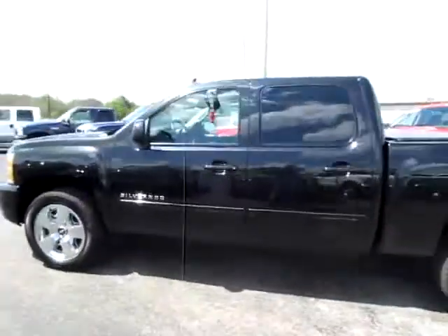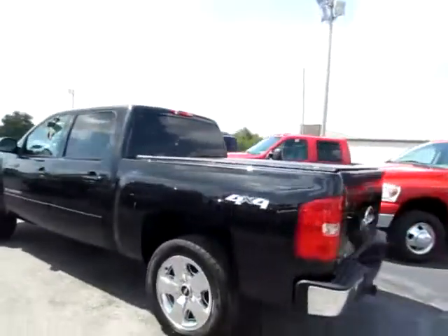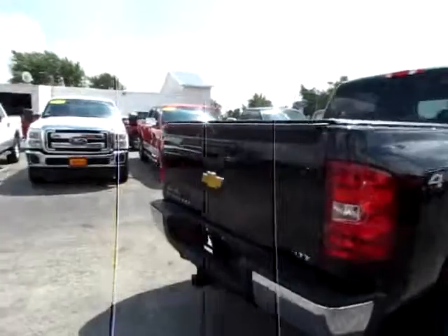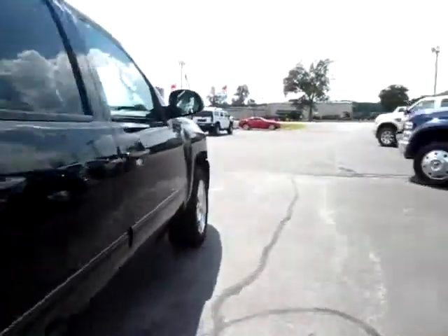This is a beautiful 2010 Chevy Silverado. Looks new. Four-wheel drive. It's got parking sensors. It's an LTZ — top of the line.